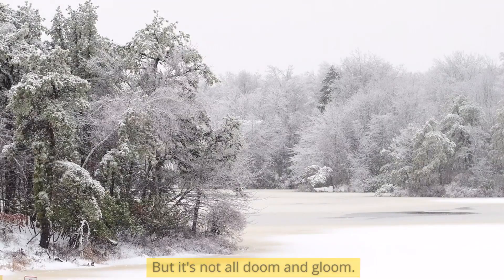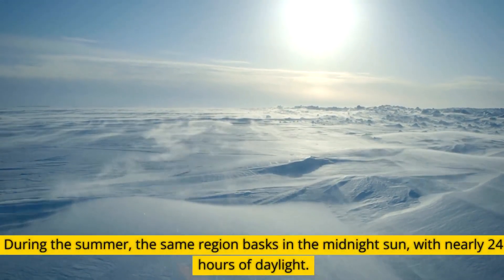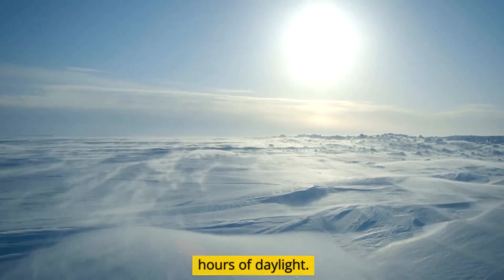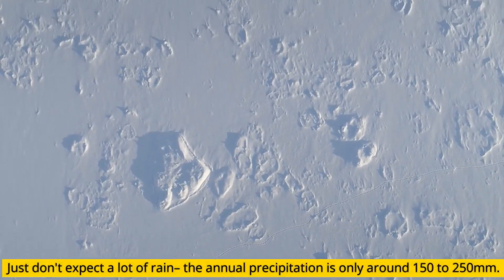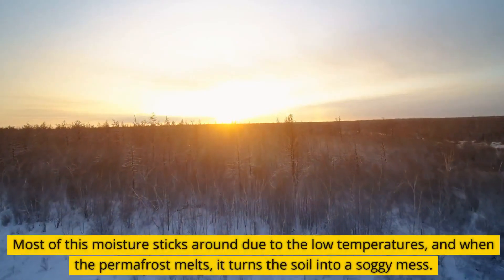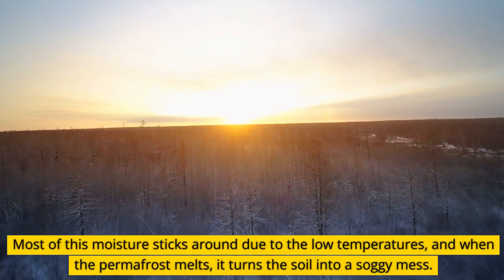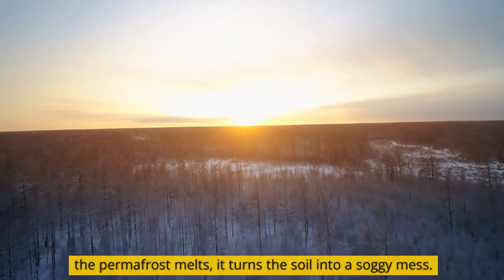But it's not all doom and gloom. During the summer, the same region basks in the midnight sun, with nearly 24 hours of daylight. Just don't expect a lot of rain — the annual precipitation is only around 150 to 250 millimeters. Most of this moisture sticks around due to the low temperatures, and when the permafrost melts, it turns the soil into a soggy mess.